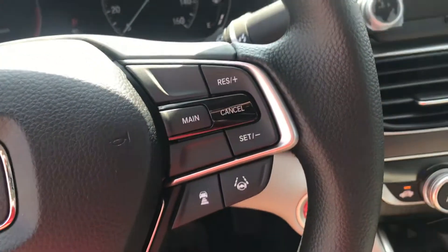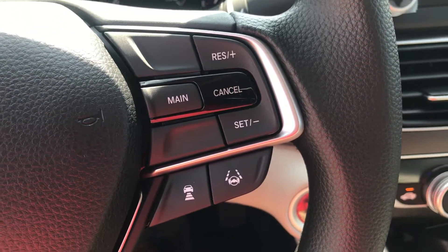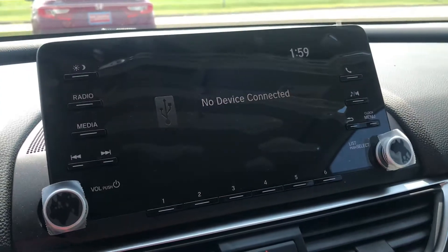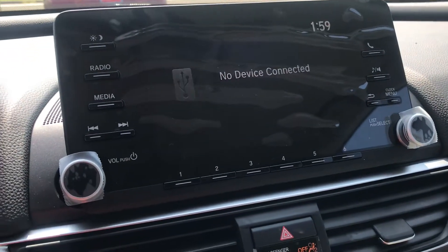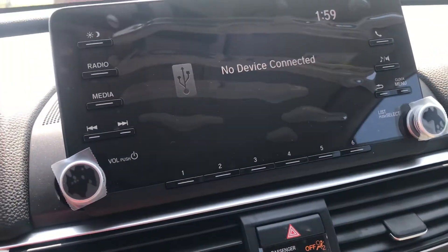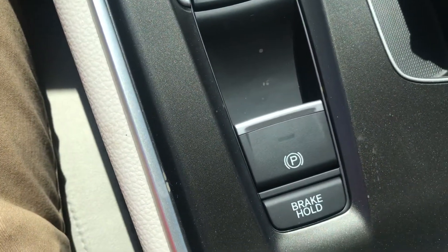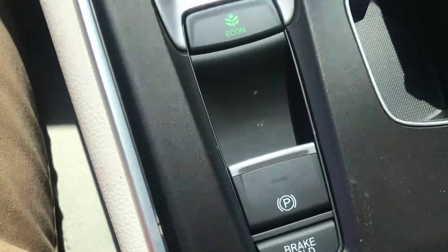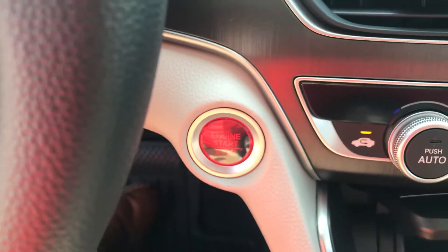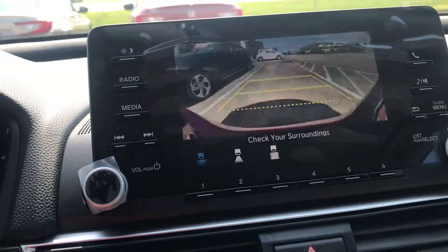On the inside, your steering wheel has mounted controls for your Bluetooth and radio on this side, and on the other side controls for your cruise control and Honda Sensing — your adaptive cruise control and lane keep assist. Up front you've got a large display for your radio, volume knobs, and it's Bluetooth capable. Down here you've got your power port, USB port, cup holders, econ button, electronic parking brake, and brake hold. This model also has a push button start and a backup camera.